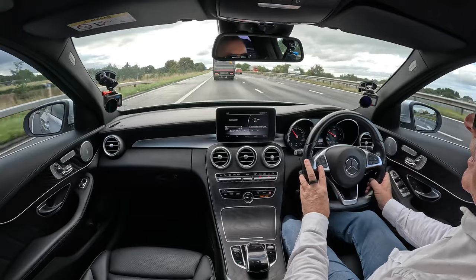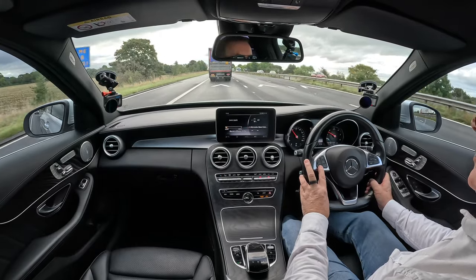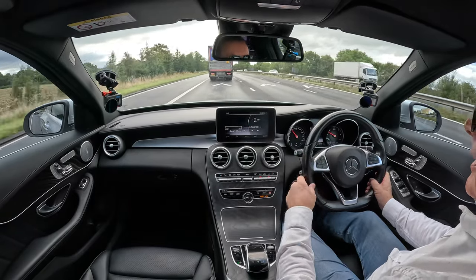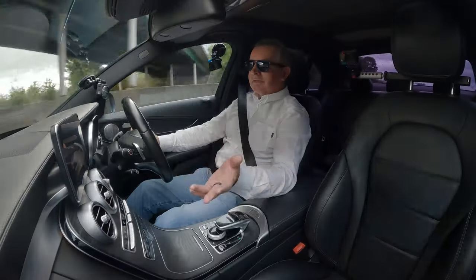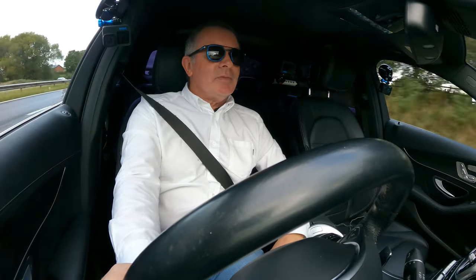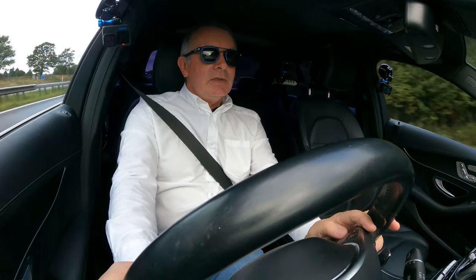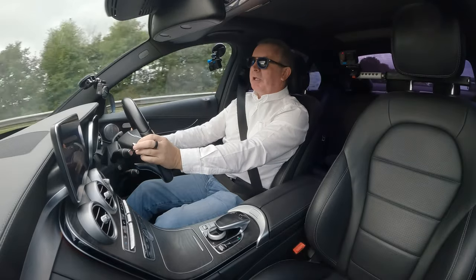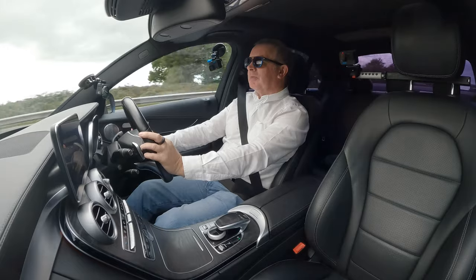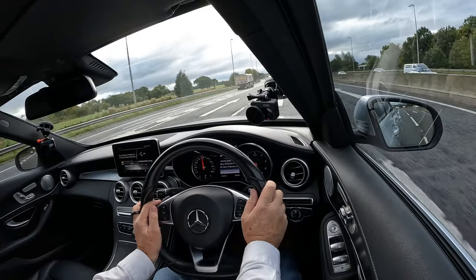We're coming up to the end of the roadworks now. Oh there you go - won't you buy me a Mercedes? You could have one too! As you can see on the motorway it's absolutely beautiful, nice and smooth - this would just eat up the miles.